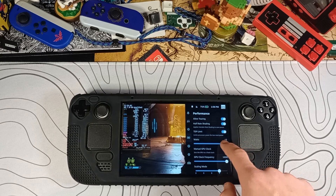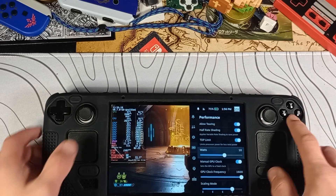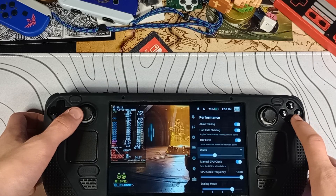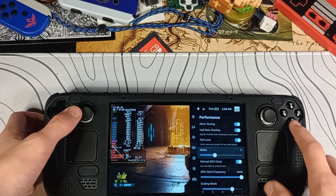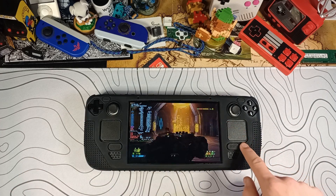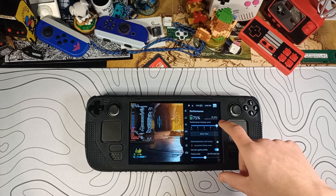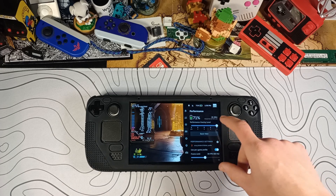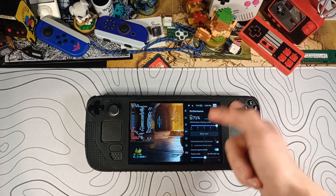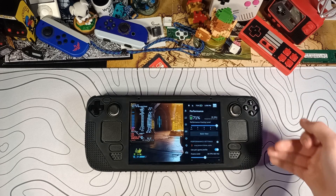We can also go to the wattage and crank it down. Putting the wattage at 10 — still holding 30 FPS. At 9 — still holding. At 8 — still holding. At 7, we have some dips, so 8 watts is the sweet spot. At 8 watts, we're still pretty much holding 30 FPS. After all that, you should be able to get well over 2.5 hours of battery life on pretty much any demanding game on a full Steam Deck battery. I'm getting just about 2.5 hours on 70% right now — I guarantee you'd be able to get closer to 3 on a full battery.